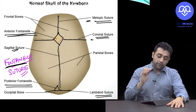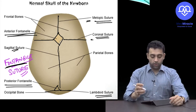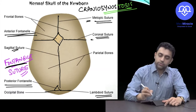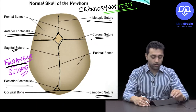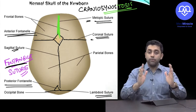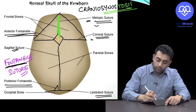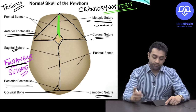A PGA entrance question: if any of these sutures fuse prematurely or abnormally, what do we call that? It is called craniosynostosis — abnormal or premature fusion of the sutures. If the metopic suture fuses abnormally, the skull becomes triangular in shape.